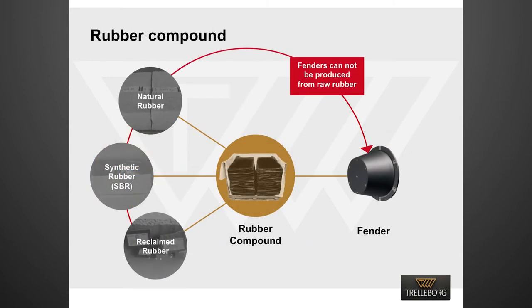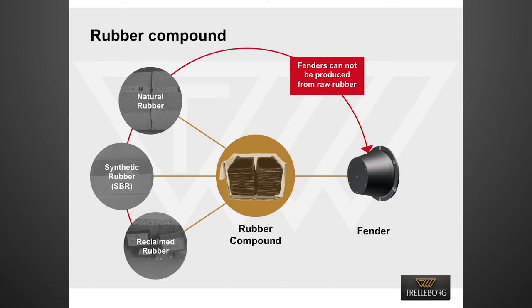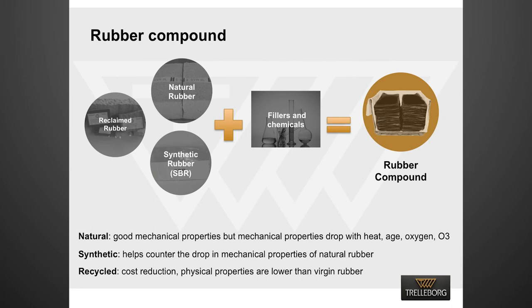One important point: fenders cannot be produced directly from raw rubbers. Raw rubbers need to be converted to rubber compound before a fender is produced. Rubber compound is basically a mixture of raw rubber with different chemicals and fillers.